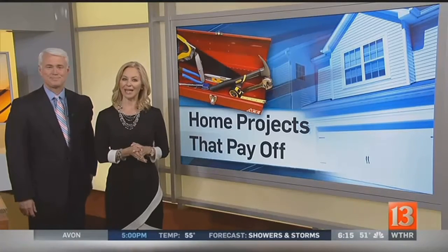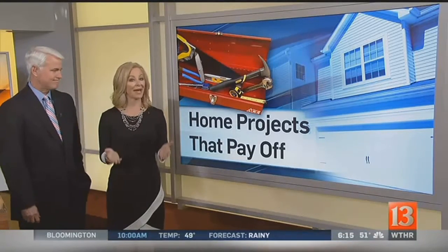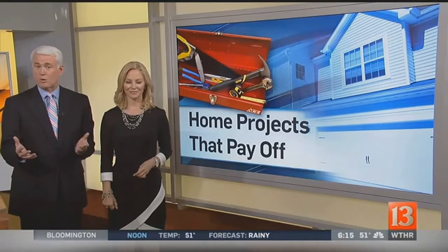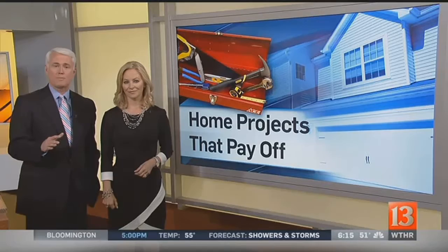This week on Sunrise, we've been looking at home projects that actually pay off. We want to show you the improvements that lead to more value in your house. Today, we're going to show you how an Indianapolis realtor purchased a home in foreclosure and made so many improvements, she's able to turn a nice profit.